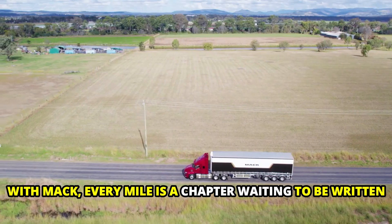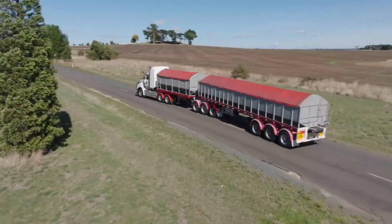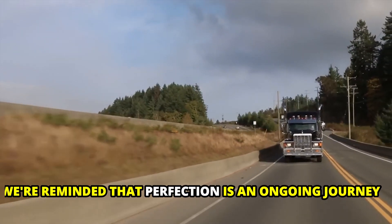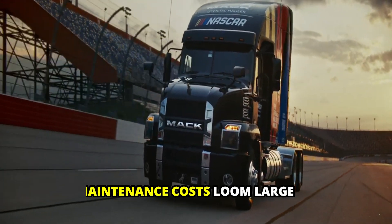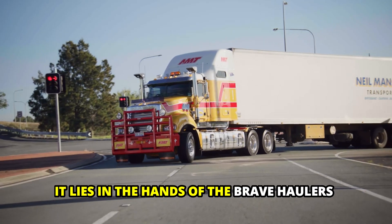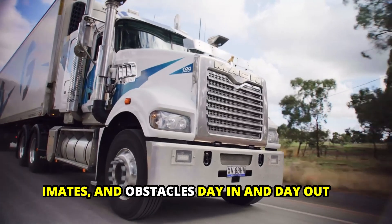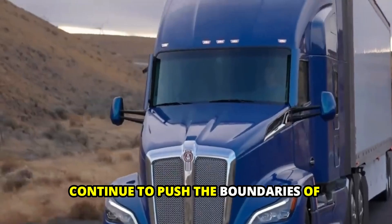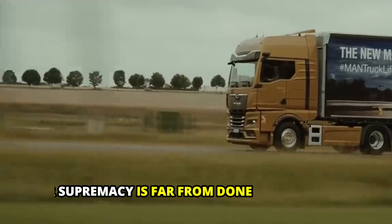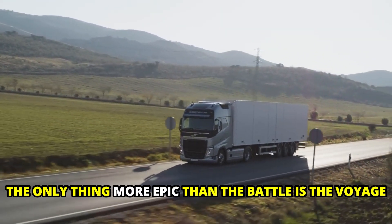With Mack, every mile is a chapter waiting to be written, and every road is a canvas for innovation and exploration. Yet, amidst the accolades and triumphs, we're reminded that perfection is an ongoing journey. Factors like fuel economy and maintenance costs loom large, underscoring the truth that greatness transcends mere numbers. It lies in the hands of the brave haulers who navigate challenging terrains, climates, and obstacles day in and day out. As these heavyweights of the American engine industry continue to push the boundaries, the war for supremacy is far from done — so saddle in and enjoy the ride, for in the world of American engines, the only thing more epic than the battle is the voyage.